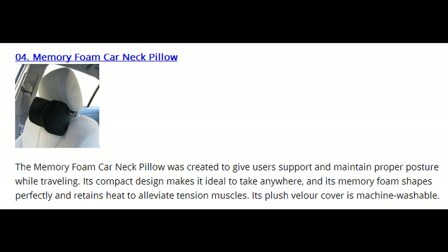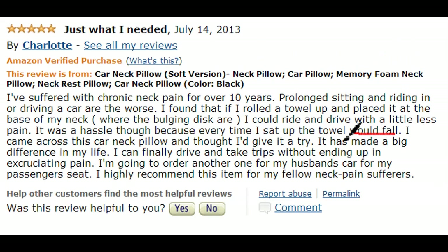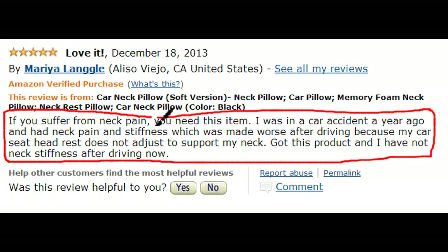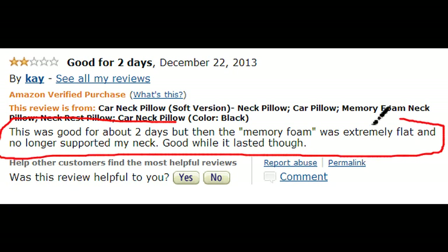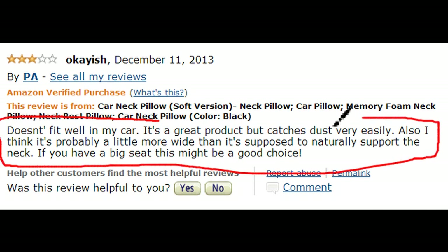We're on number 4, the Memory Foam Car Neck Pillow. This is a compact pillow used primarily for car traveling, selling for $14. Many people who suffer from neck pain while driving, long distance or short, say that this is a great pillow for alleviating that pain, as the memory foam offers the right amount of support while driving. Though it has great reviews, one person complained that the pillow became flat after two days, and another was disappointed that it catches dust easily.